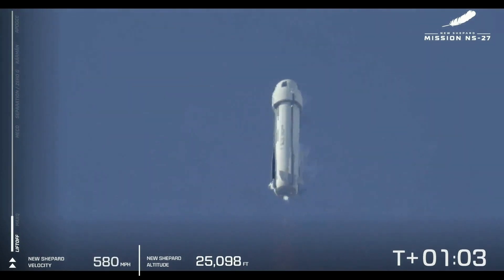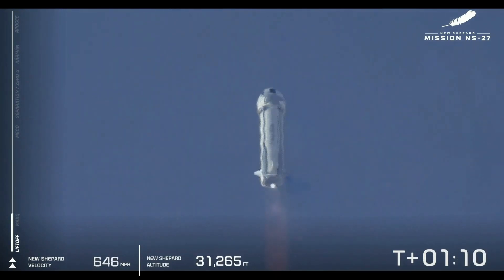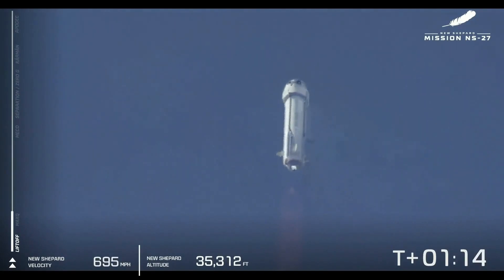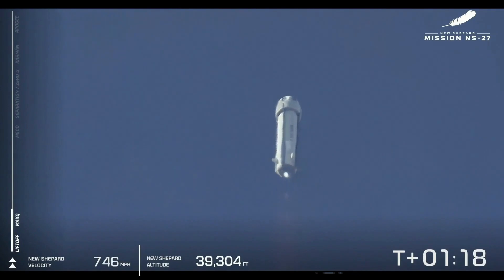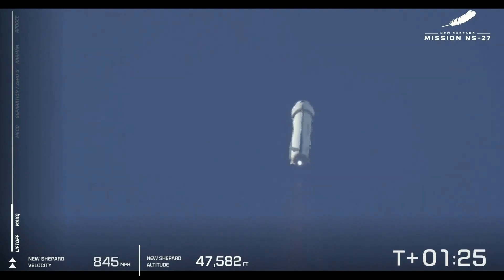These are the first views we're getting of this brand-new rocket and that shiny new livery as it flies to space. And there we go — we've passed max Q. Now the BE-3 is going to punch back up to 100% power level, which is going to help the rocket move faster and faster up through the atmosphere.